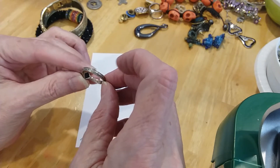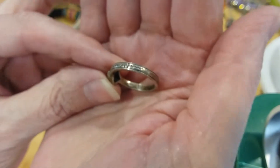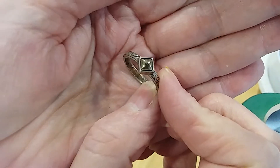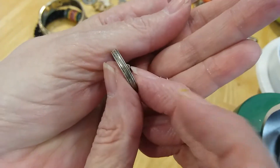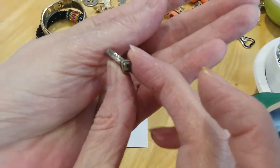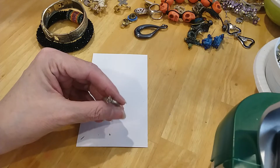This has got 925 on it — see if you guys can see it. 925. It's got a heart, it's got a gold bead in here, and a design on the ring. Smooth on the back, the design comes back over on that side.